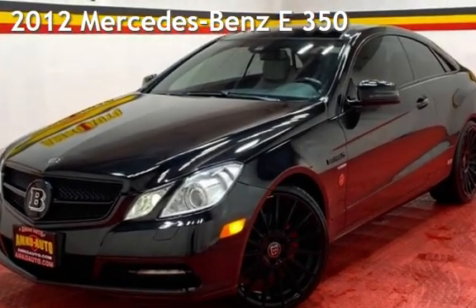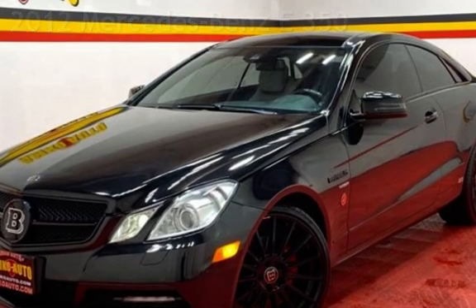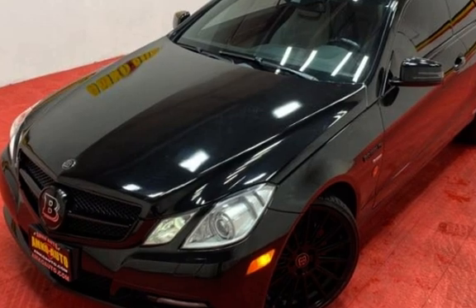Presenting a pre-owned 2012 Mercedes-Benz. This two-door coupe has a six-cylinder, 3.5-liter V6 engine, with rear-wheel drive and an automatic transmission.